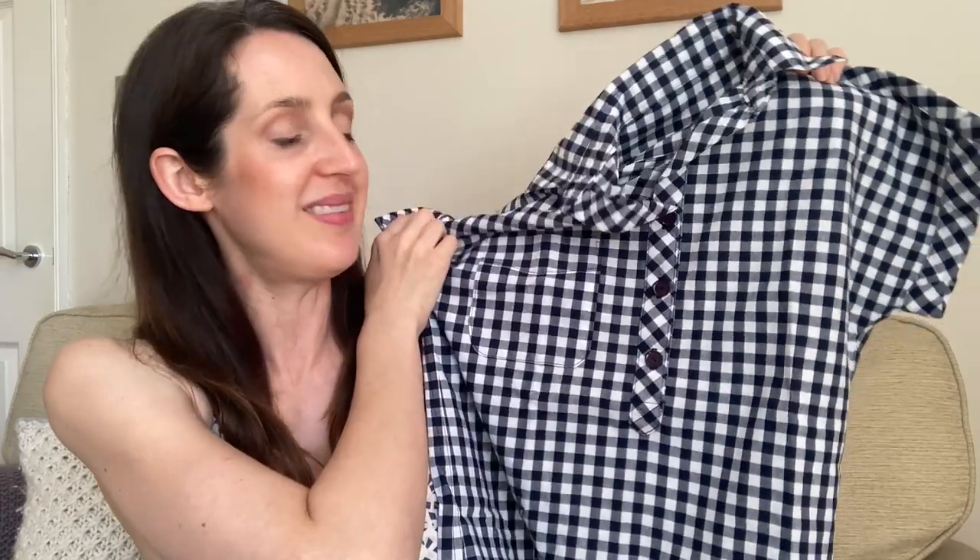My next favourite fabric is a gingham. I love gingham almost as much as I love a floral — I love the clean lines of the check, and it's a lot of fun to play with because you can change the direction to make it diagonal or horizontal and vertical, which can add a lovely touch to a handmade garment. Cutting out on gingham can be a faff because you have to think about check matching, but I think it's worth it.